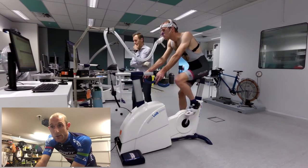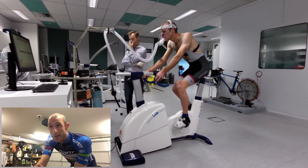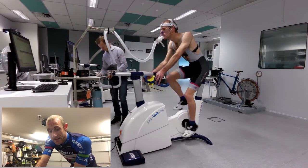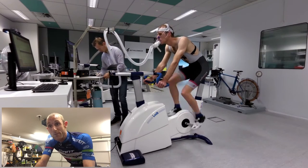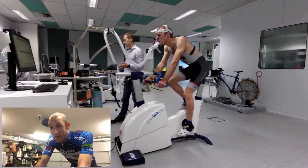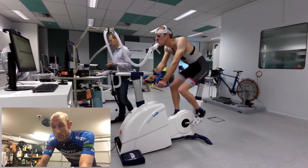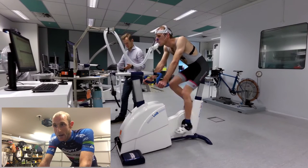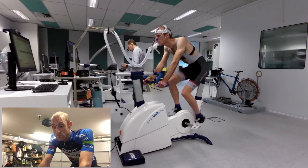So going into the test, I really had no idea what was going on. But pretty much what they do is offer a short warm-up of about 20 minutes, they take you to FTP, and once you are warmed up, they give you about two to five minutes rest — very short rest really.